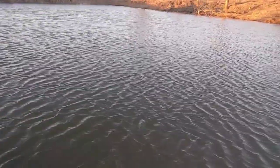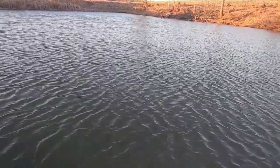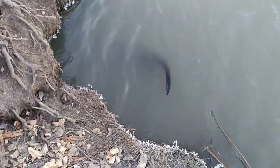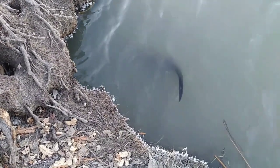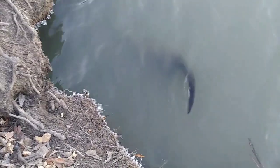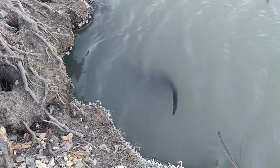We're at this pond trapping beaver. We got an otter here yesterday that I didn't film because I forgot the camera in the truck. We got another otter here today — a 330 under this stump. We had a caster mound right here. I don't know if you can see the ring tail, but we got a raccoon — first raccoon of the day. Obviously not what we're going for, but just part of the game we play.